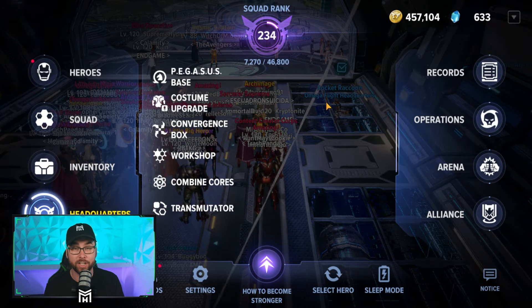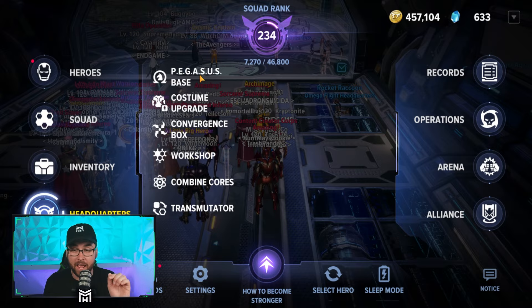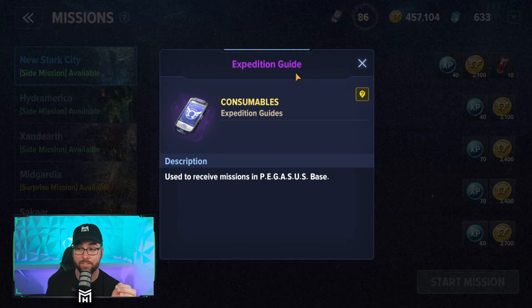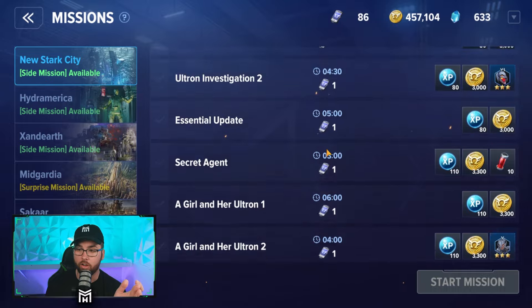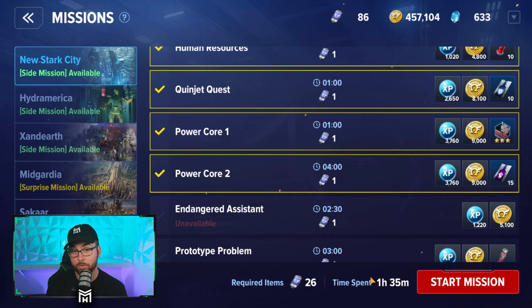Now that you have your Scarlet Witch completely geared out and ready to go, you're going to use whatever gear you can find for the time being, then go and do the main quest line. After you finish one of these zones — so once you finish New Stark City and get to Hydra — you're then going to go to Pegasus Base. You're going to save your expedition guides for Scarlet Witch and use these expedition guides on all of these side missions. Ideally, save a ton of them so you can just power through. You can actually use your hero while these are going on, so you'll get all this extra XP, gold, and fodder while still doing the main quest line.